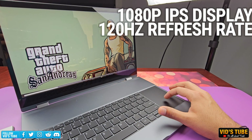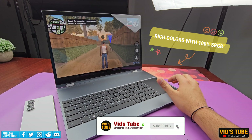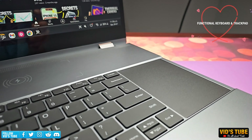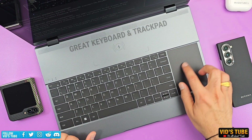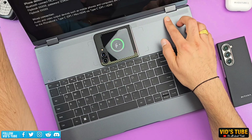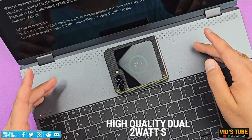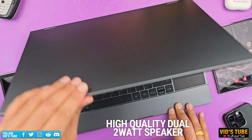The 120Hz refresh rate delivers a buttery smooth gaming experience, and with 100% sRGB color gamut you get rich, vibrant colors. There is a functional wireless keyboard along with a trackpad, which is quite robust with great key travel and a solid base for comfortable extended-hour typing. It also has a built-in 10,800mAh battery bank that can run the lap dock for six hours and even wirelessly charge your smartphone if your phone supports wireless charging.